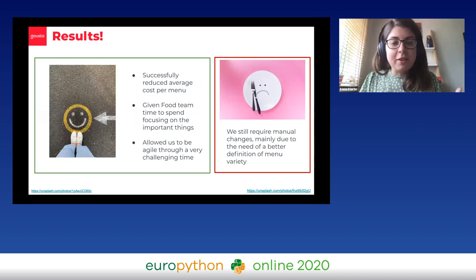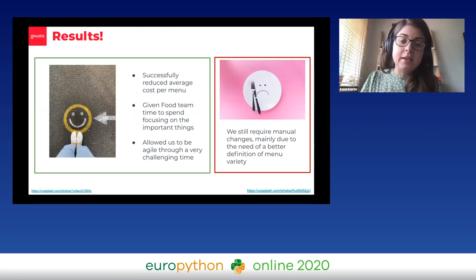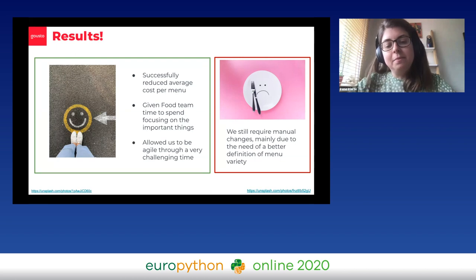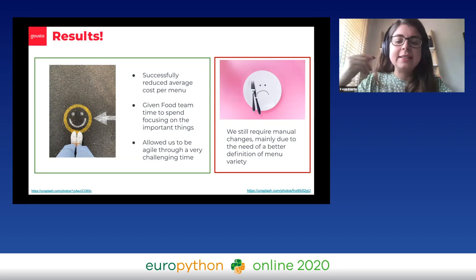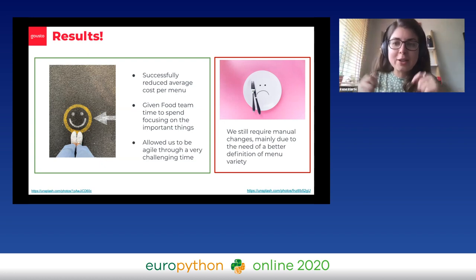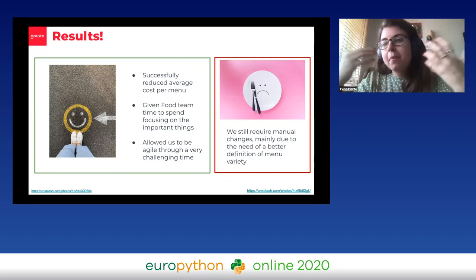In terms of building the menu, these are the results we've had. We've successfully reduced the average cost per menu, which is amazing. We've also given the food team time to focus on important things rather than following loads of complicated rules that a computer can ultimately do better. And something a little unexpected but also good: it allowed us to be really agile through a really challenging time — we could add that extra optimization, and when there were loads of proposition timeline changes due to uncertainty and we had to redo menus quickly, that would have been very hard with only the manual way. On the not-so-positive side, we do still require manual changes, mainly due to needing a better definition of menu variety, but we're working on it.